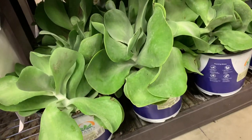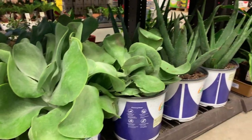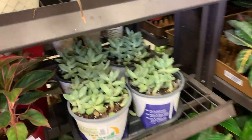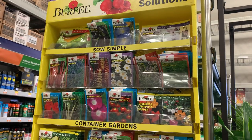The first thing I encountered when I walked into Lowe's was these gorgeous succulents. I'm not a huge succulent person, but I just thought I would go ahead and show them to you guys because I thought they were so cute. And look at that color — something about the color really got me.